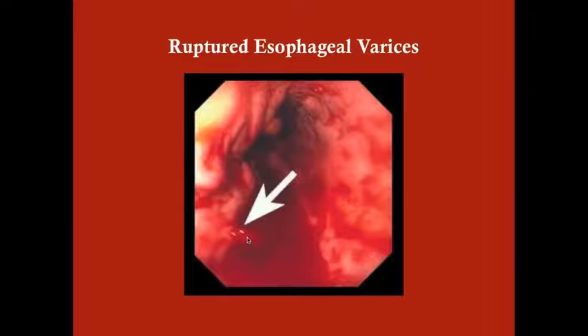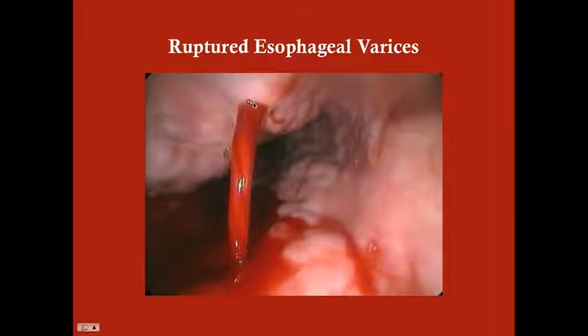Here's a bleeding esophageal varix on endoscopy — you can go ahead and rubber band it or perform sclerotherapy. And here's another very obvious one: a waterfall of blood from a tortuous-looking vein. You can see more tortuous veins nearby that aren't bleeding, but this one is — and you'll go ahead and rubber band it.